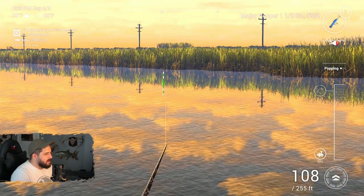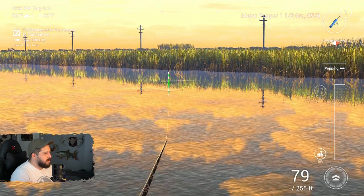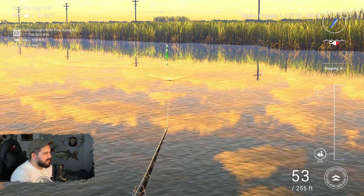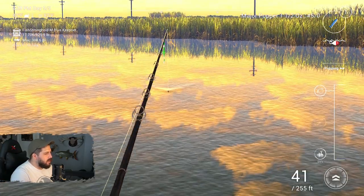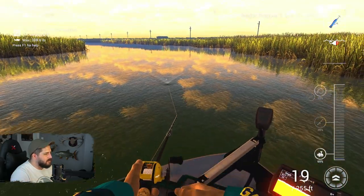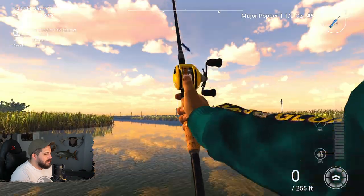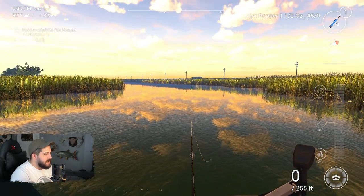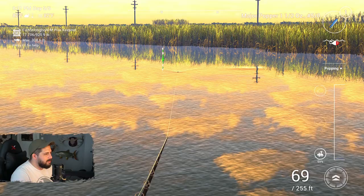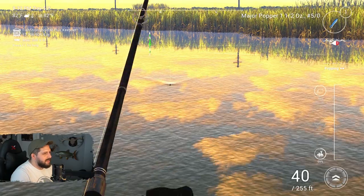I'm casting right past the marker and bringing it back through so the peacock has a chance to come and grab it. It's funny — sometimes there'll be a big wave showing you a fish is incoming, and other times they just come out of nowhere and snatch it. The bass are so ferocious — they're so used to just going up and eating a fish and then swimming back off to do whatever they want. Not today, bass!